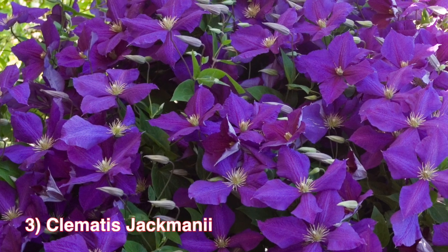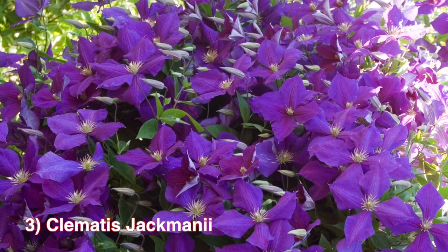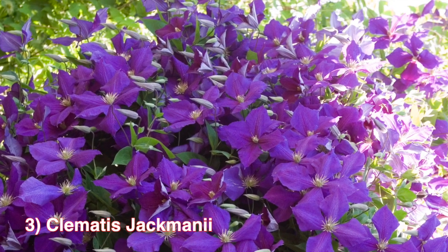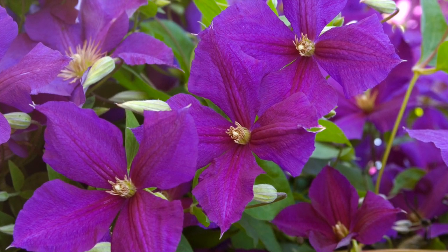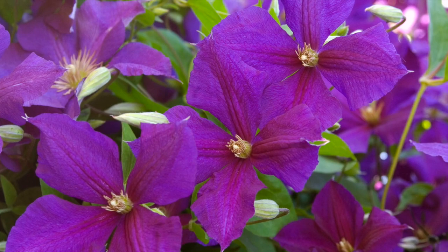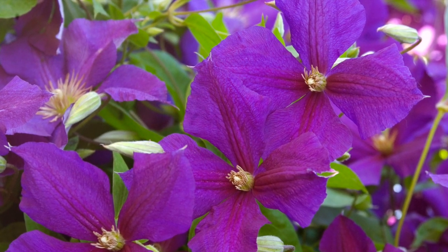Number 3: Clematis Jackmanii. This Clematis is known for its broad petals and deep rich purple color when its flowers first open up. The beautiful flowers transition from deep purple to a lighter violet as they get older. They bloom from midsummer to early fall, zones 4-8, and thrive in full sun to partial shade.